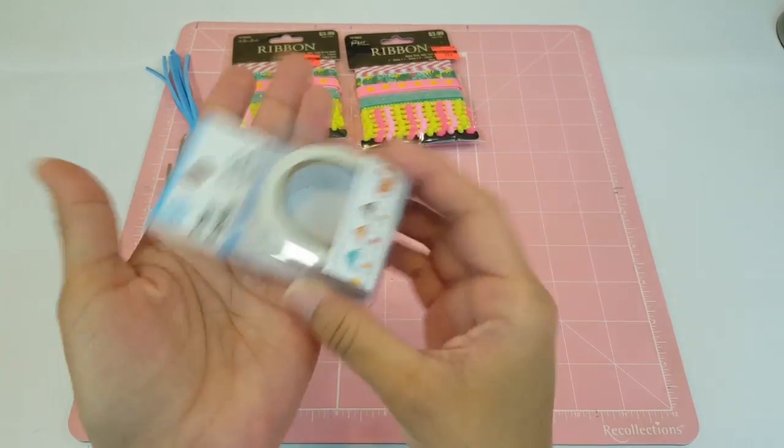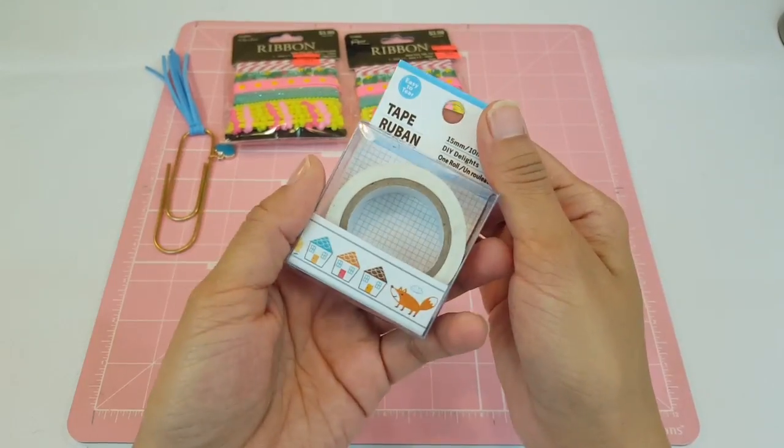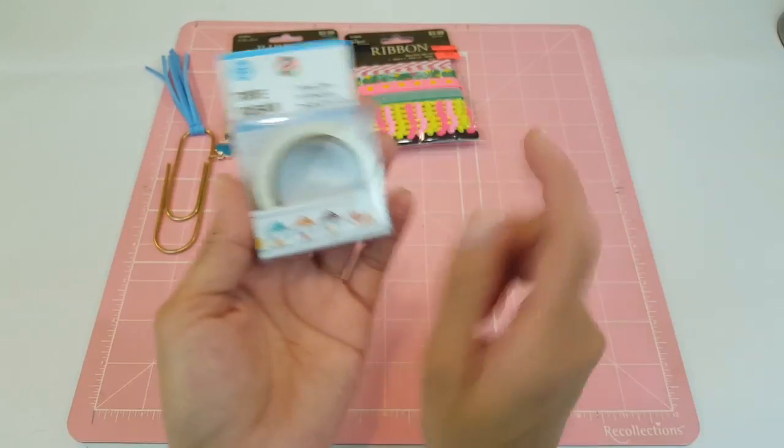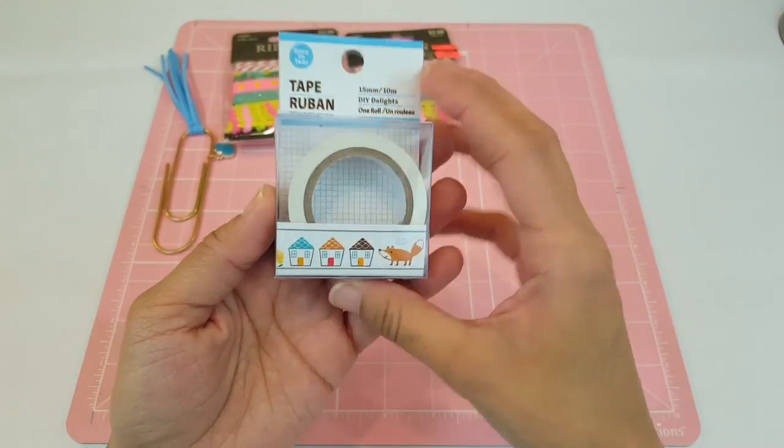She also sent me a new little washi tape. This one is from the Dollar Tree and I actually don't have this one, so it's cool to go in my collection. This is a cute little fox with little houses and this is really cute. Love that.